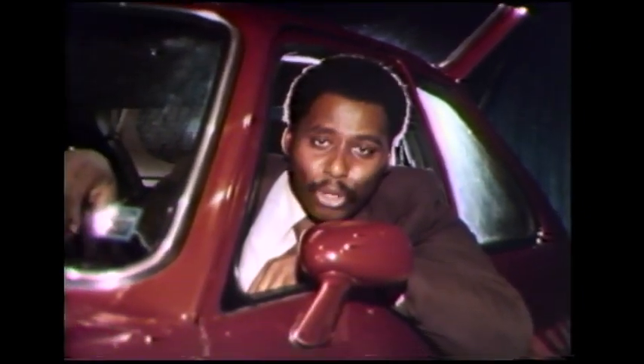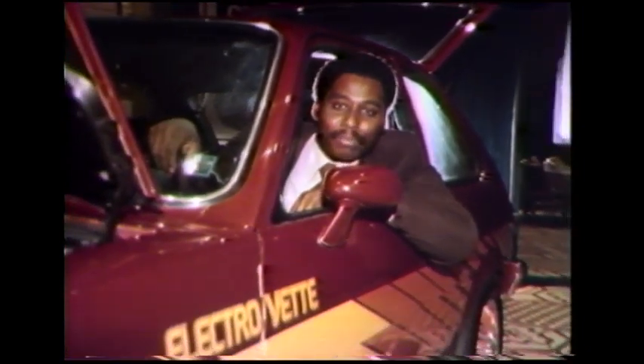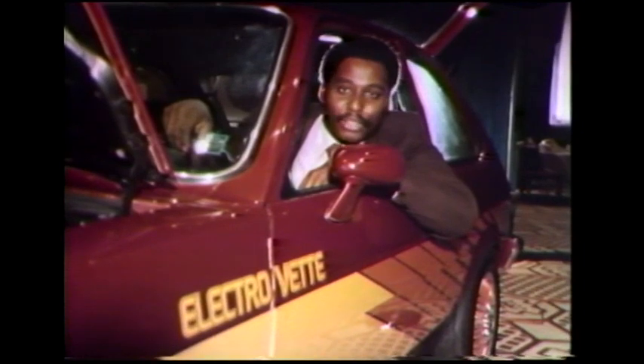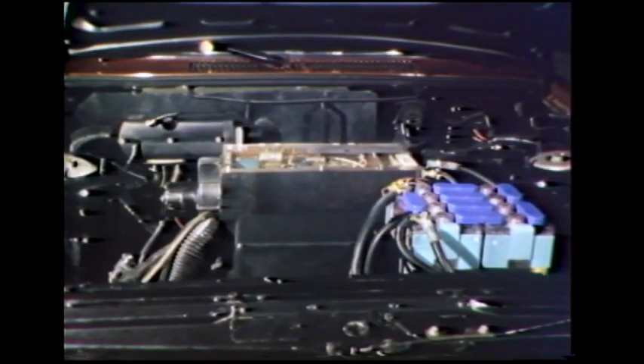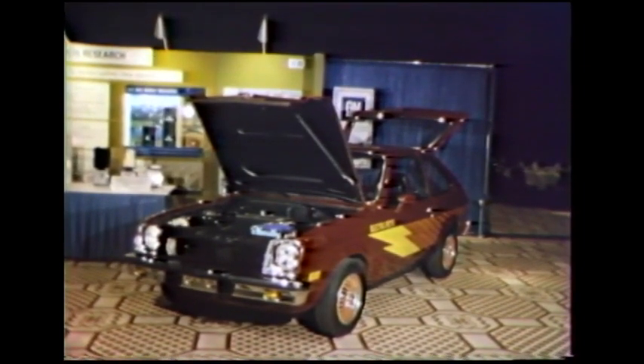Car shows offer us an opportunity to take a peek into the future of the automotive world. Although this vehicle has a conventional appearance, it's quite different from anything on the road. It's General Motors' ElectroVent, an experimental battery-powered vehicle on display at the Omni Hotel.